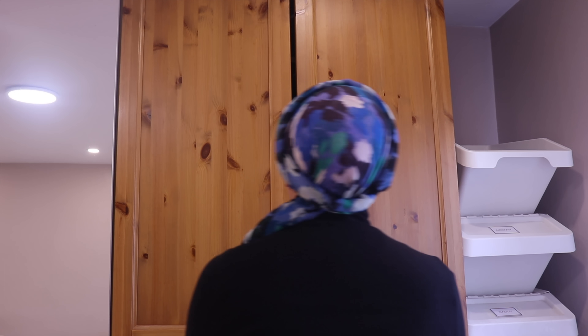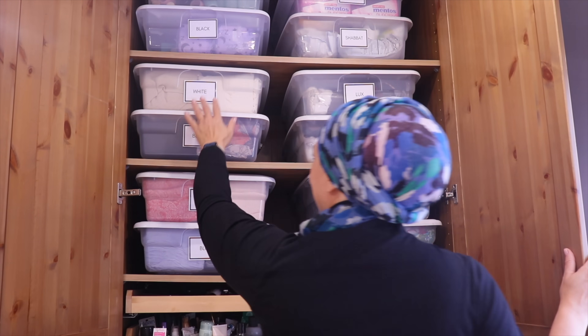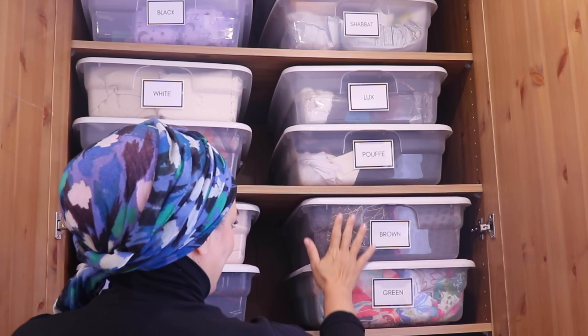Because I use scarves almost exclusively to cover my hair, I have amassed quite a collection over the years, thank God. I store them in these Walmart bins by color. Before I had these armoires from Ikea, I used to store all these bins under my bed.